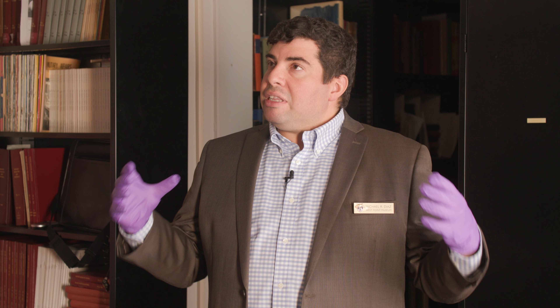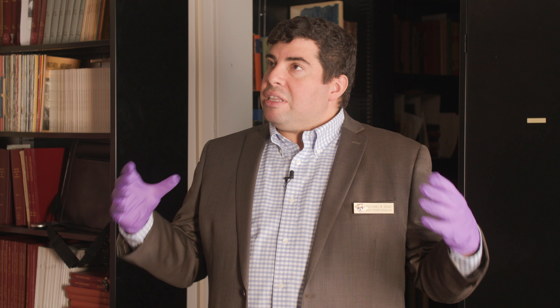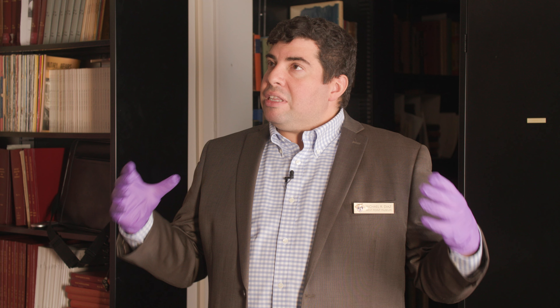I'm here today with Michael Diaz, who is the curator of history and uniforms at the museum. I'm still so blown away by the collection you guys have here. What do we have in front of us today?